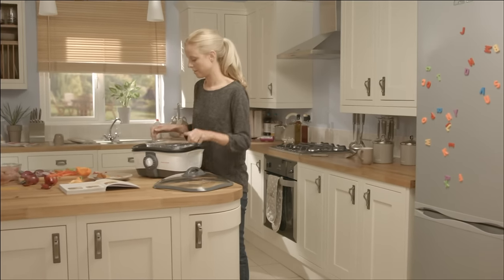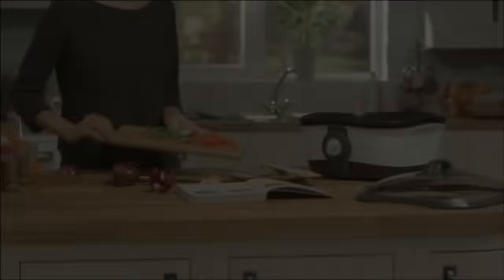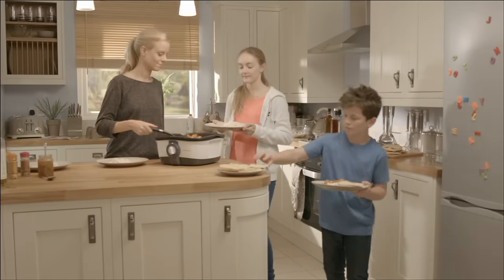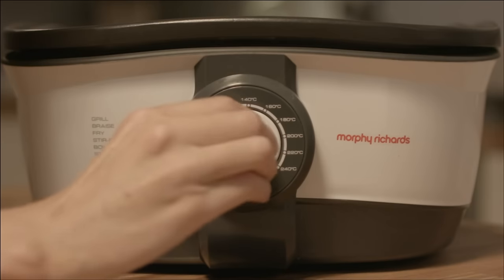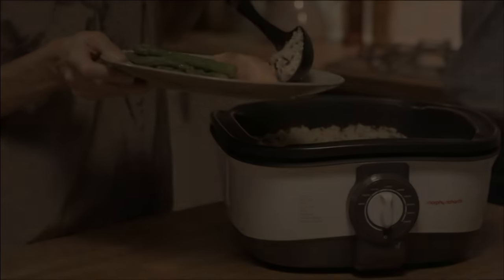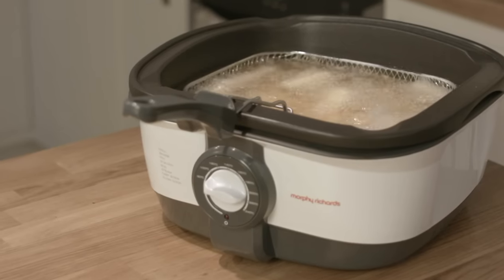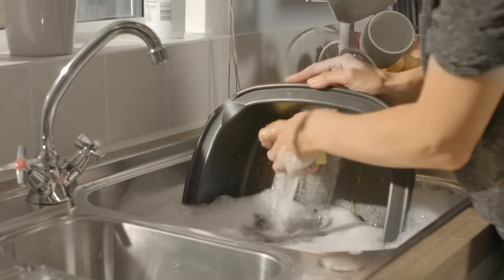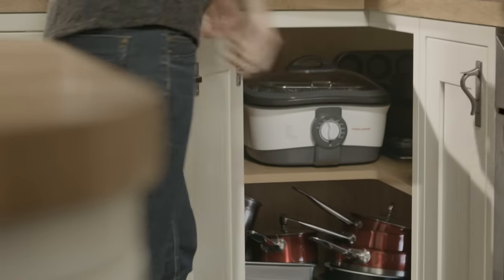The IntelliChef 8-in-1 multi-cooker from Morphe Richards has the versatility to help you create delicious meals for the family. And with a simple twist of the temperature dial, you can prepare a special meal for two, or provide a tasty snack for a night in with friends. Cleaning is quick and easy. Why have multiple appliances when one will do?